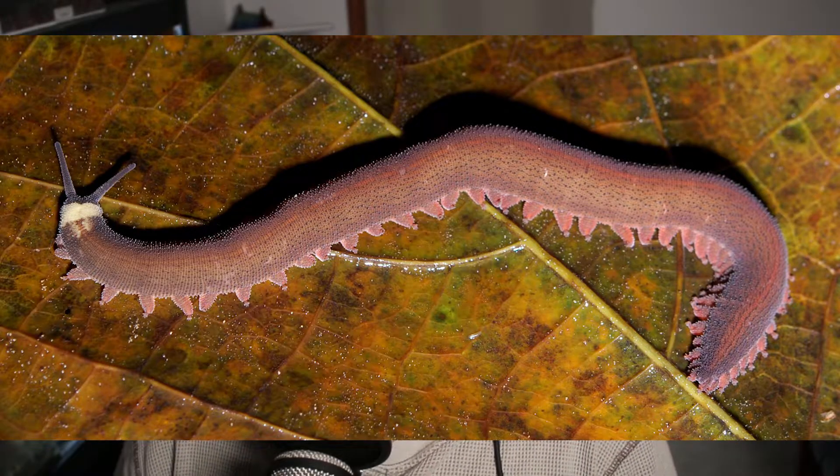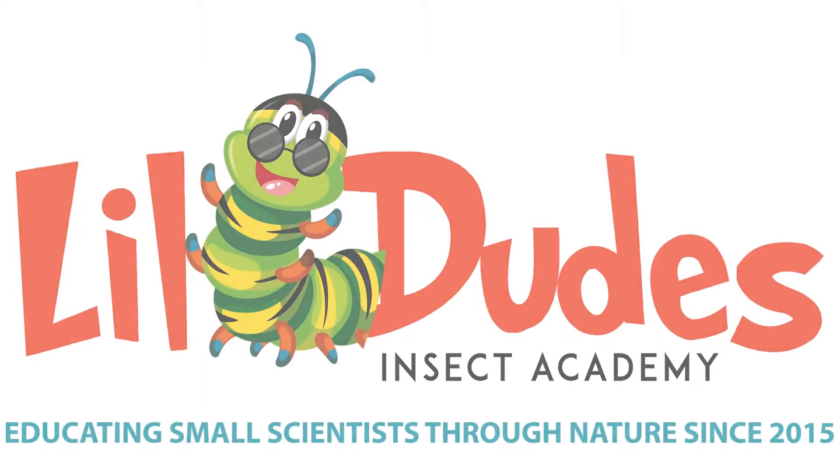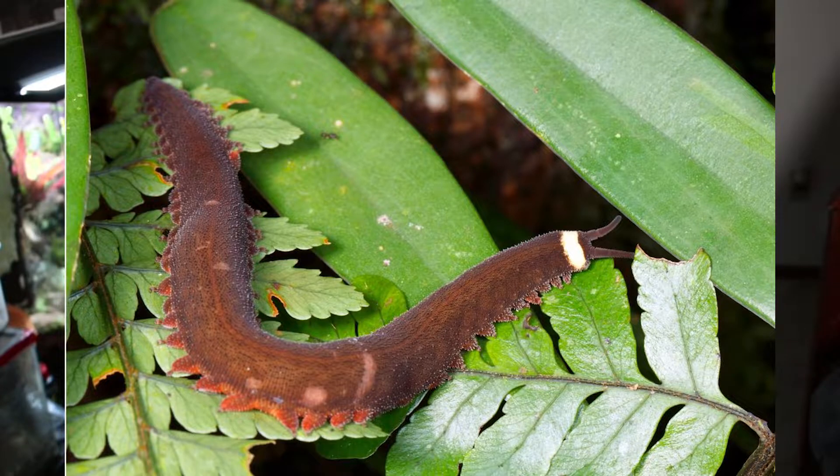Two questions: why does this worm look fluffy, and why does it have legs? Welcome back to Bug of the Week Part 13, brought to you by Lil Dudes Insect Academy. If you're new here, consider subscribing, dropping a like, etc. — you guys know the drill. This is a crazy cool Bug of the Week episode, so enjoy. This is the velvet worm, within their own phylum.